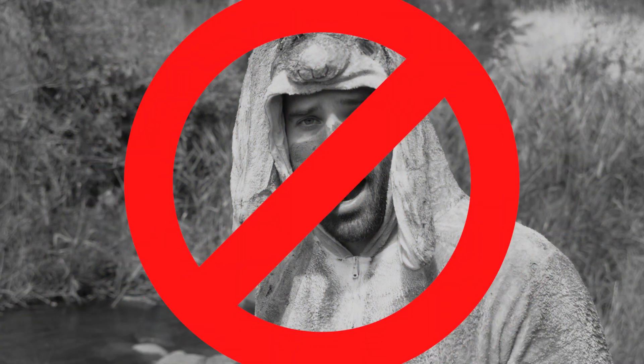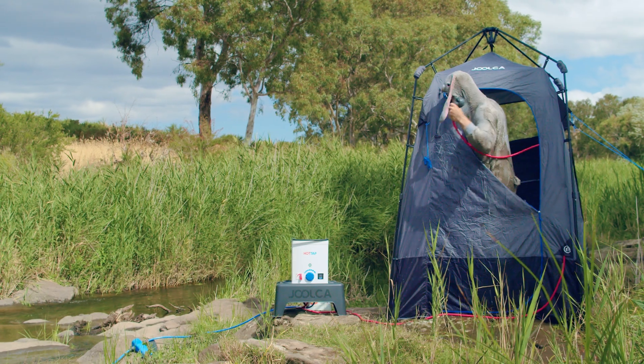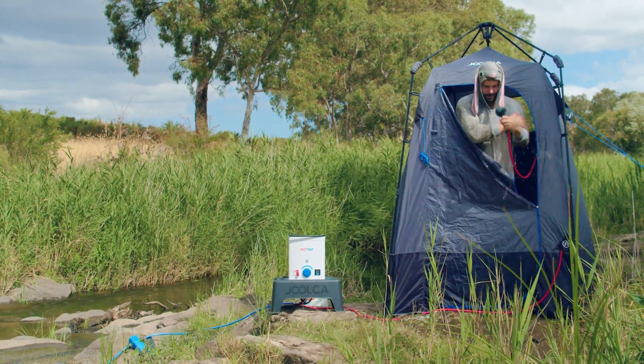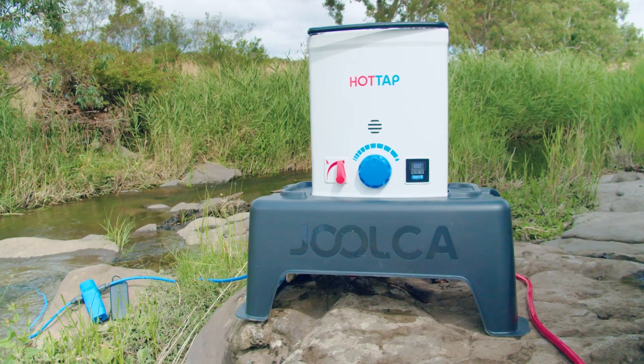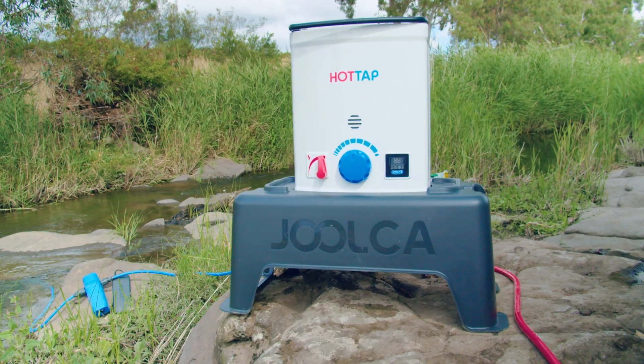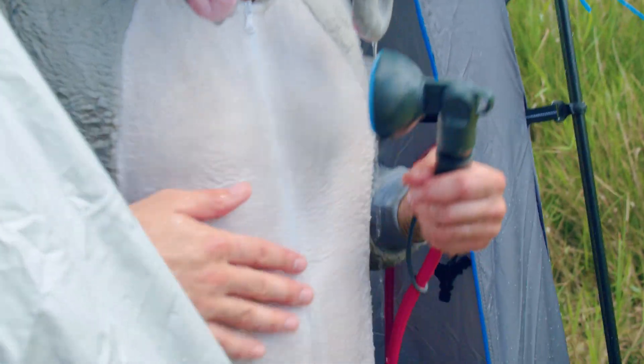No, you wouldn't want to be an Easter Bummy these holidays. Get your bush bathroom sorted for camping this Easter, with never-ending hot water on tap. It's a matter of, well, natural selection.